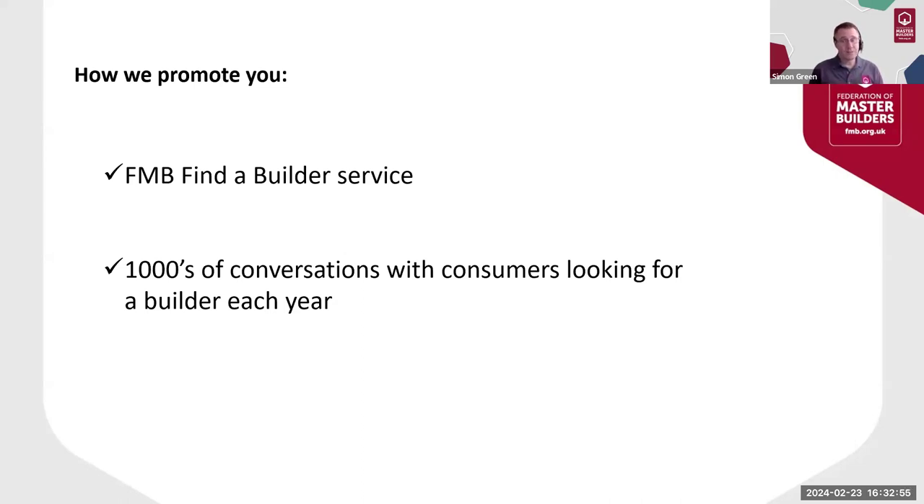However, we know from experience that much of our members' work comes from other sources like recommendations, and those clients might not know that you're a master builder or indeed what that means to them as a customer. The second way that we promote you — as an FMB staff team we have literally thousands of conversations with consumers looking for a builder each year. As a result of these conversations we've built a really good knowledge of what concerns them about choosing the right builder and how our entry and membership requirements give them the peace of mind that can only come from using a master builder.